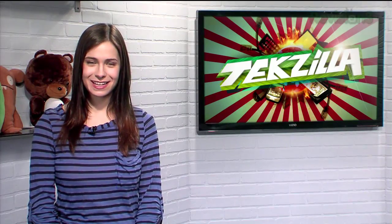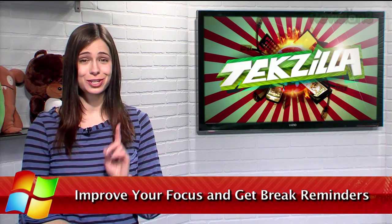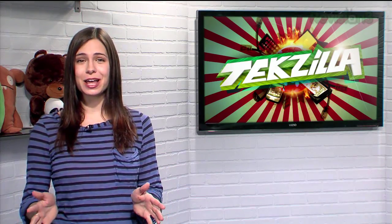Hey everyone, welcome to Techzilla Daily, I'm Veronica Belmont. Do you have trouble concentrating on a given task when you're on the computer? I know I do, and you are not alone. I have just the tool to help you out.